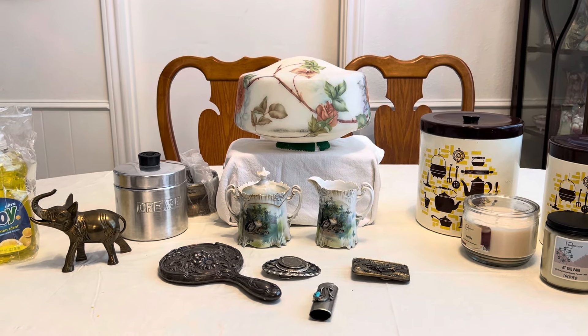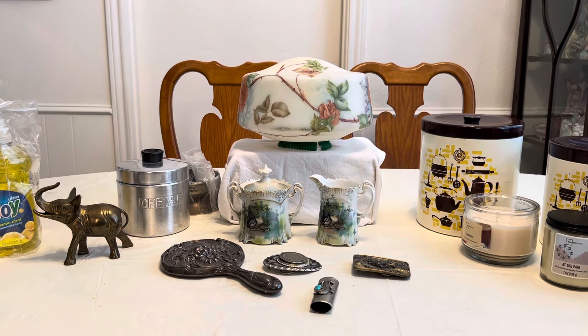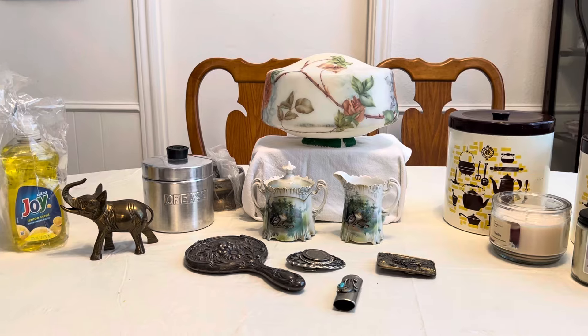Hi everyone, it's Living the Good Life and I found some things. I went to a church rummage sale and an estate sale. Just wanted to show you what all I got. Let's get started.